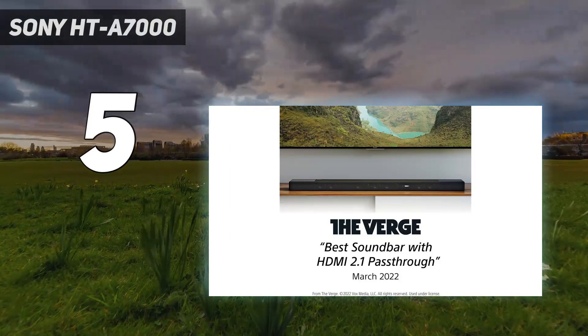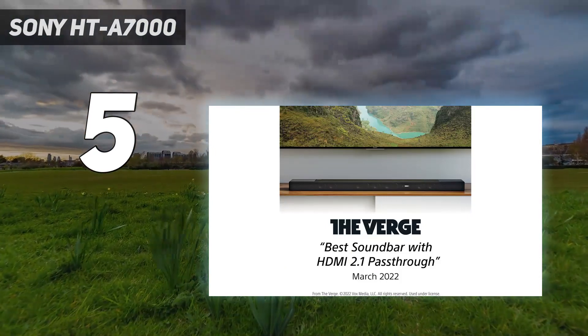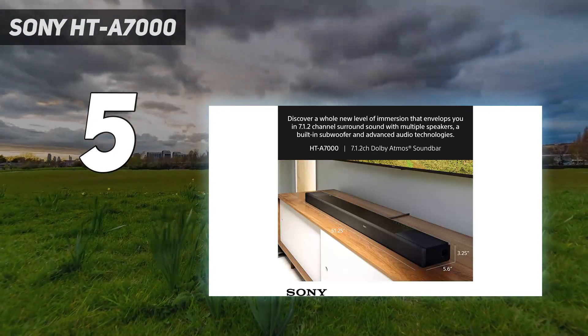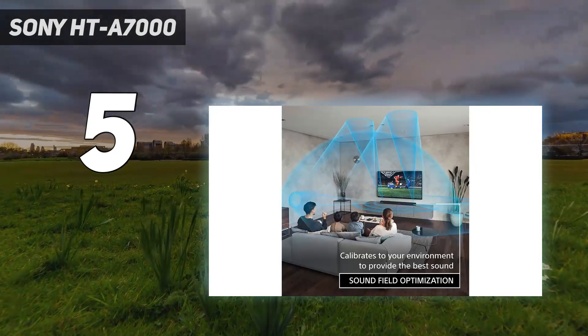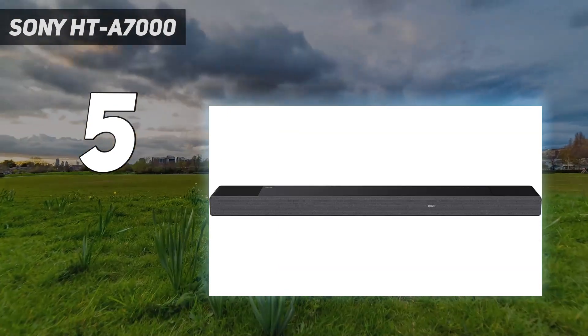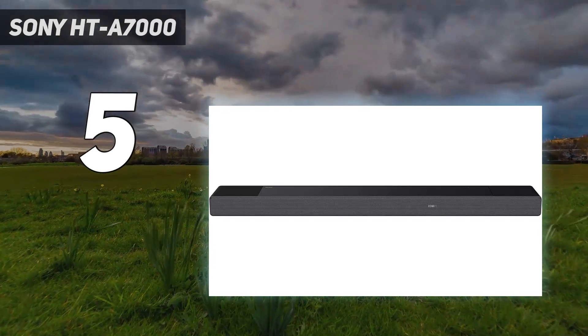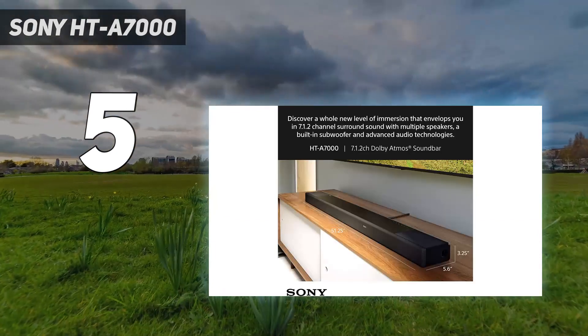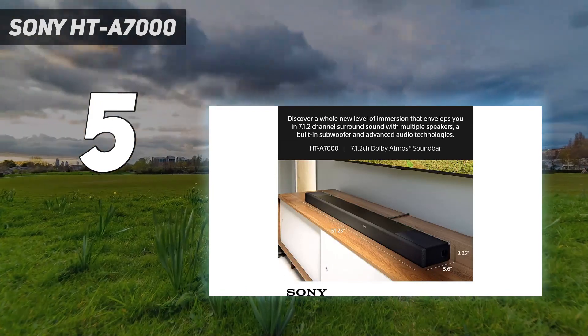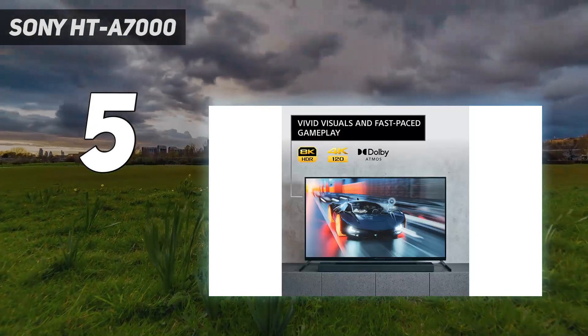Some manufacturers are introducing HDMI 2.1 ports as inputs onto their soundbars. What sets the Sony HTA 7000 apart is that its two HDMI 2.1 ports not only pass through at 4K 120Hz — perfect for gaming — but also, thanks to a firmware update, support VRR and ALLM to get the most out of the PS5 and Xbox Series X.